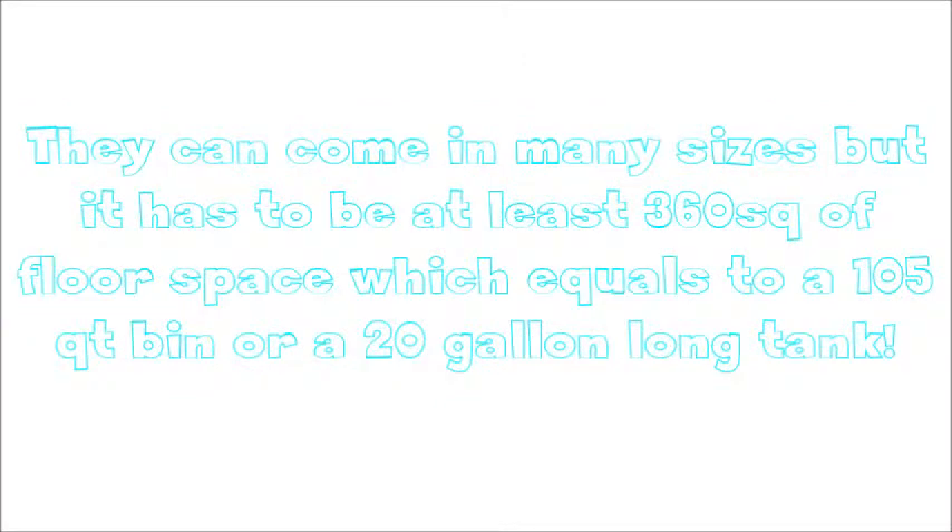So the first thing you're going to need is a cage. They can come in many sizes, but it has to be at least 360 square inches of floor space, which equals a 105 quart bin or a 20 gallon long tank. There are many reasons why they need that much space, but I'm not going to go over it in this video because it takes a while.